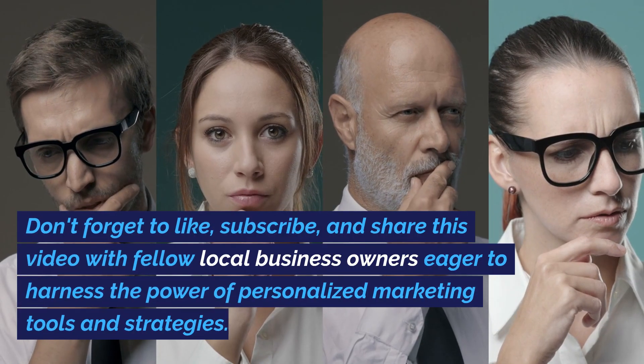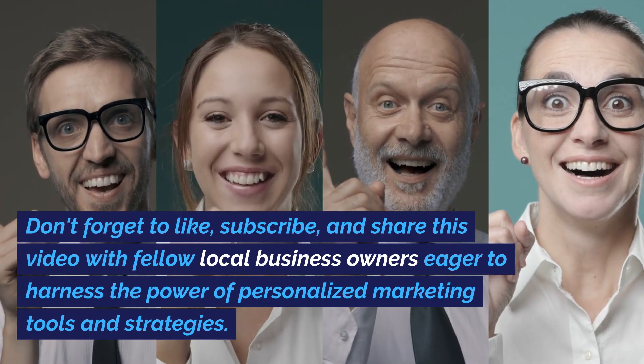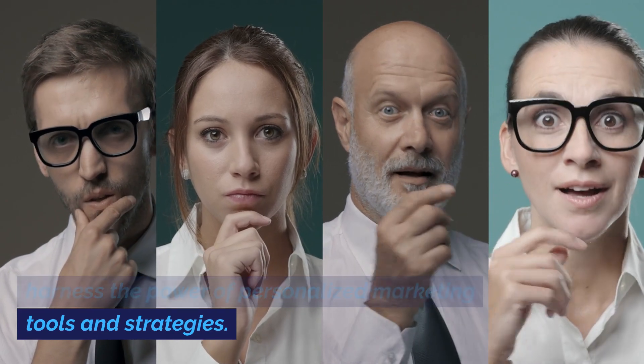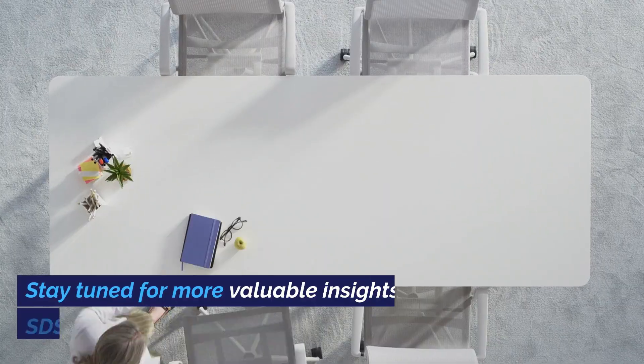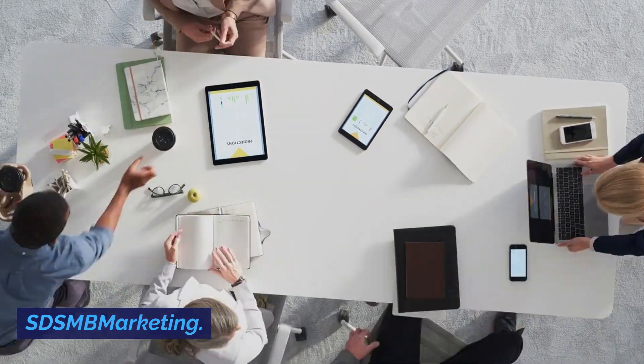Don't forget to like, subscribe, and share this video with fellow local business owners eager to harness the power of personalized marketing tools and strategies. Stay tuned for more valuable insights from SDSMB Marketing.